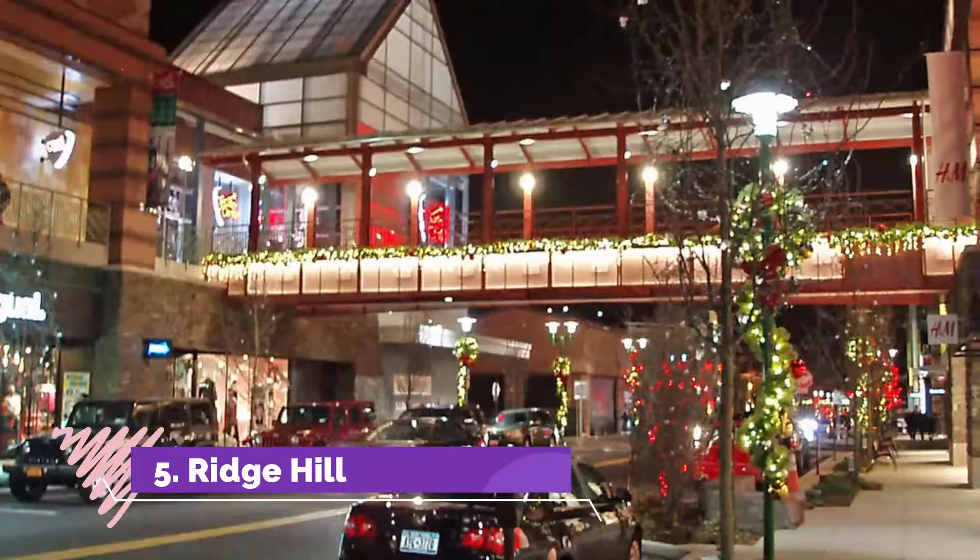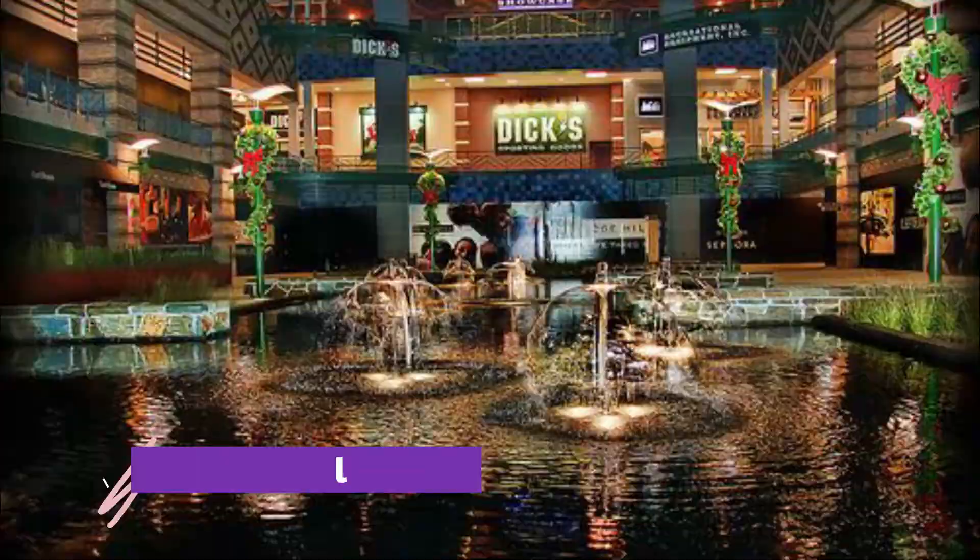Ridge Hill. When you feel the need for a little retail therapy, Ridge Hill Mall is the place to go in Yonkers.